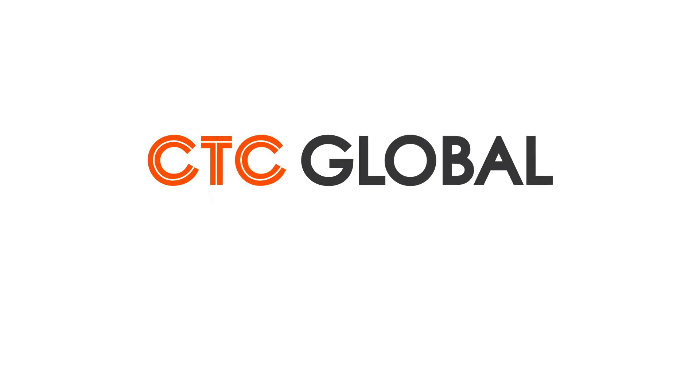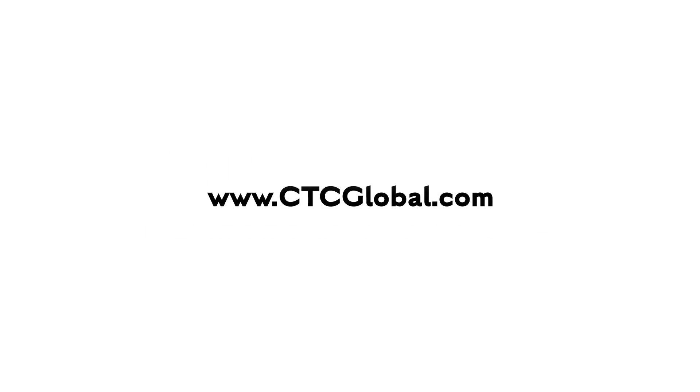CTC Global — high performance conductors for a low carbon world. For more information, please visit our website at www.ctcglobal.com.